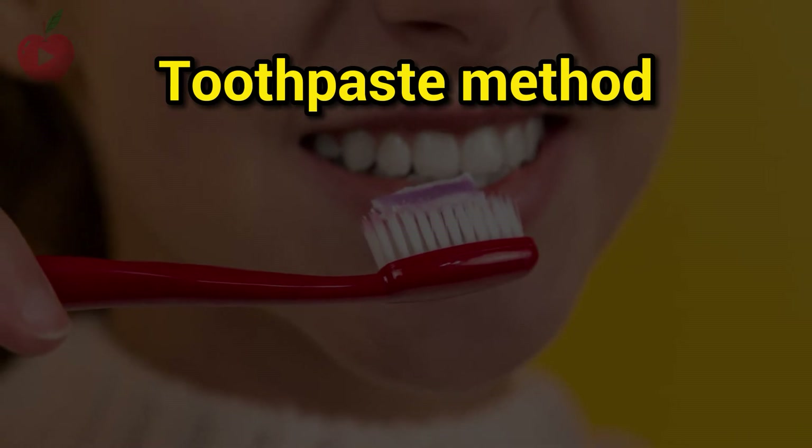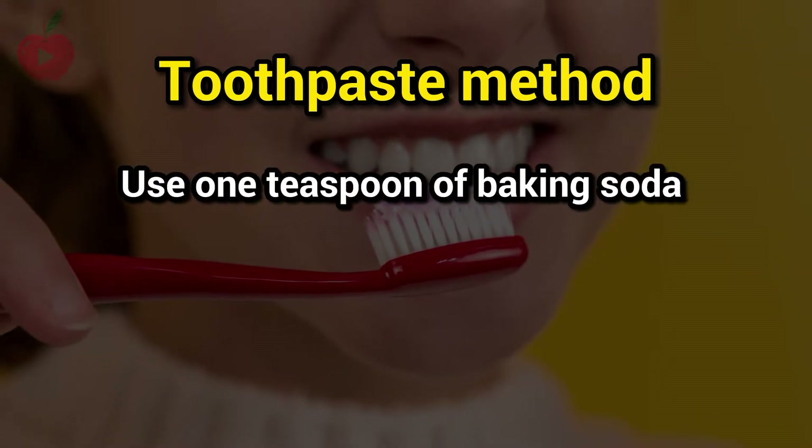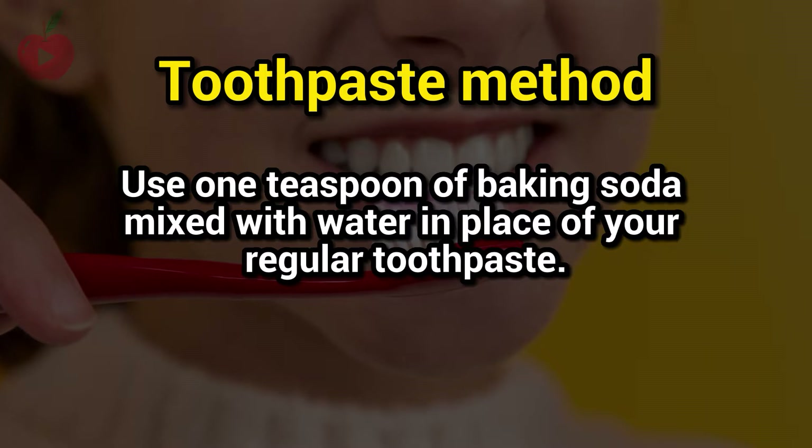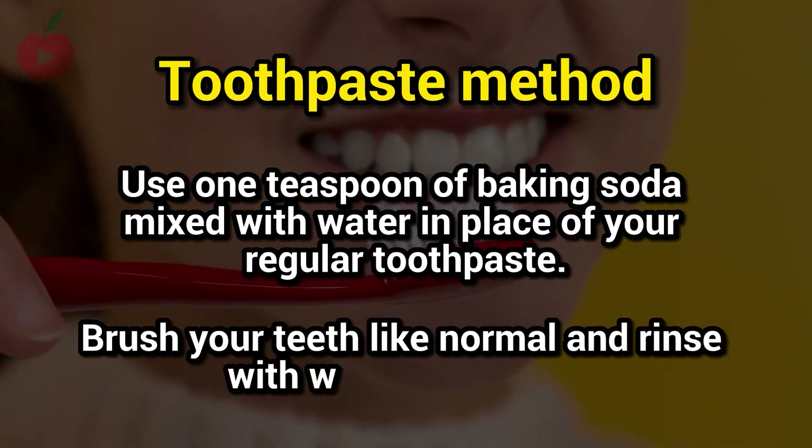Toothpaste method: use 1 teaspoon of baking soda mixed with water in place of your regular toothpaste. Brush your teeth like normal and rinse with water afterward.